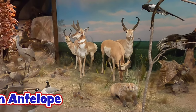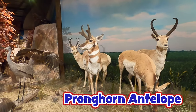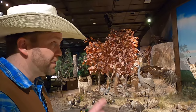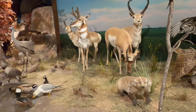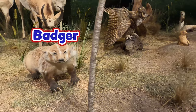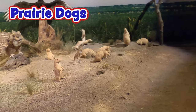Look at those pronghorn antelope — those are absolutely majestic animals. Did you know they are actually the fastest hoofed animal in North America? And then I really like this guy right here, a badger. And then we've also got these prairie dogs over here. Prairie dogs are really cool.